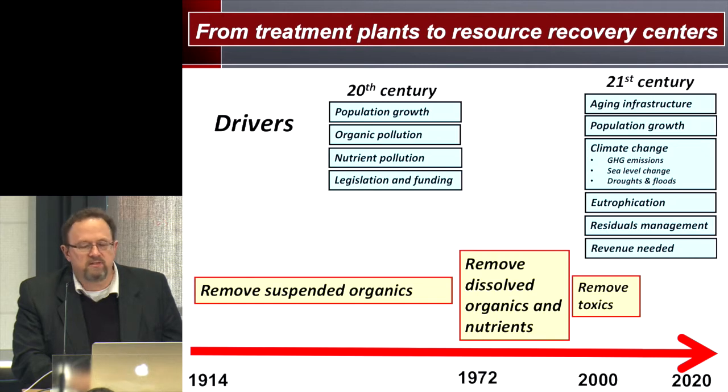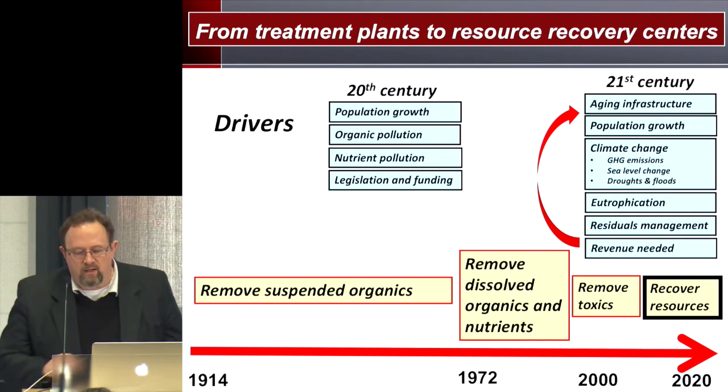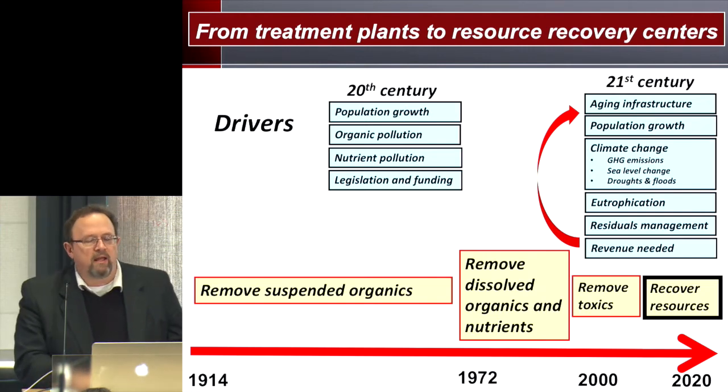In order to address these issues, one thing we can focus on is: can we turn a liability into an asset? Can we turn waste into something valuable — wastewater into something valuable — recover the resources, and help offset the cost through revenues obtained that way?